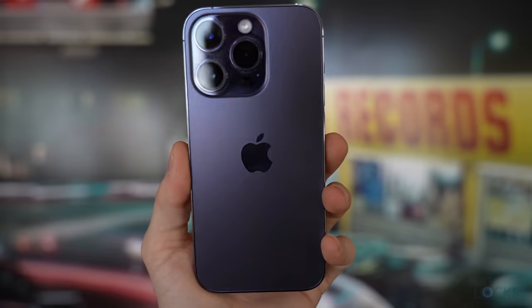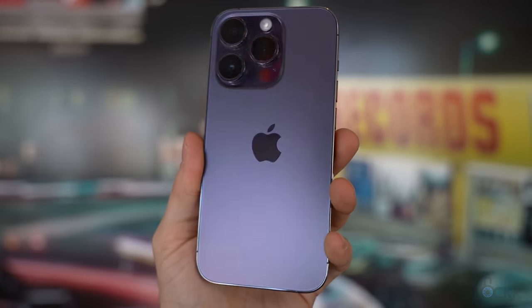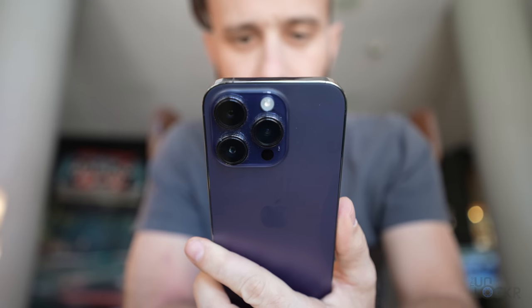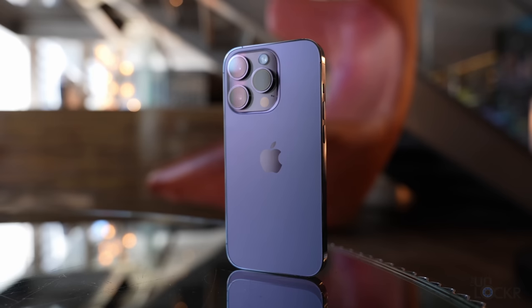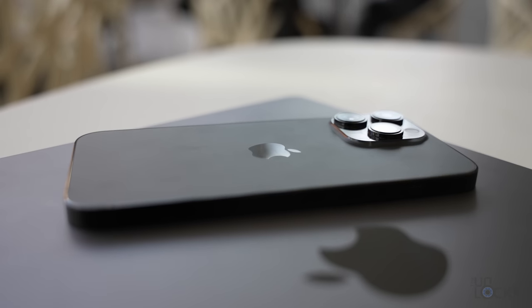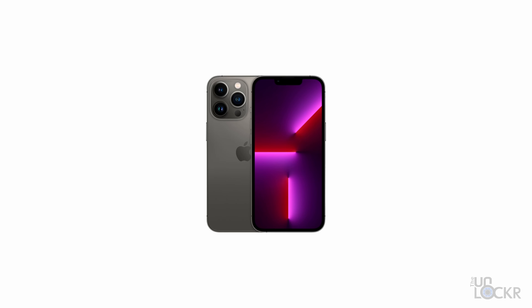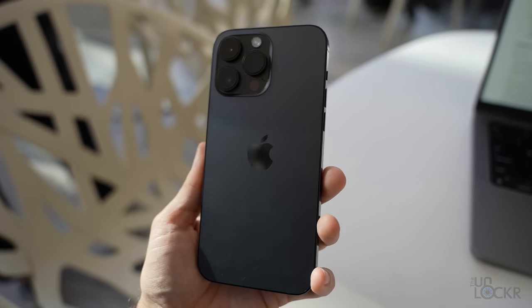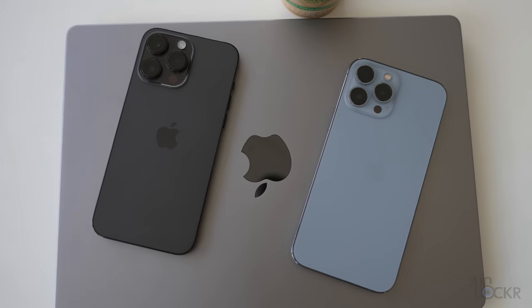The colors this year are gold, silver, deep purple, and space black, which is what I have here. Even though people have been giving the deep purple flack online for not being purple enough — it does look gray in certain lights — I personally like the subtle purple. I have the 14 Pro in that color. For this model I went with space black, which is more of a matte black than last year's graphite.